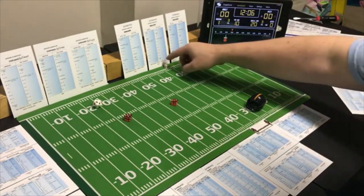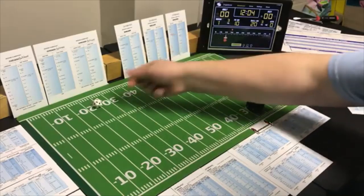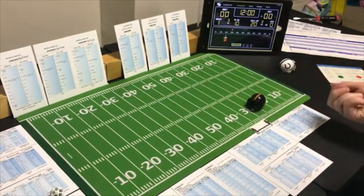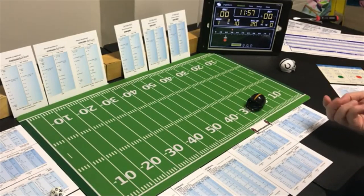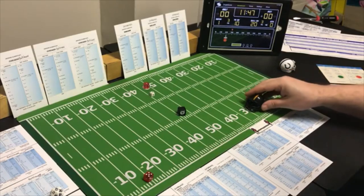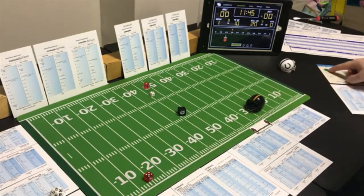Pittsburgh starts with an end run to the halfback. Baltimore is looking for the run, and that's a 6 end run on Baltimore's defense — only 1 yard. Now they go flat to the flanker.